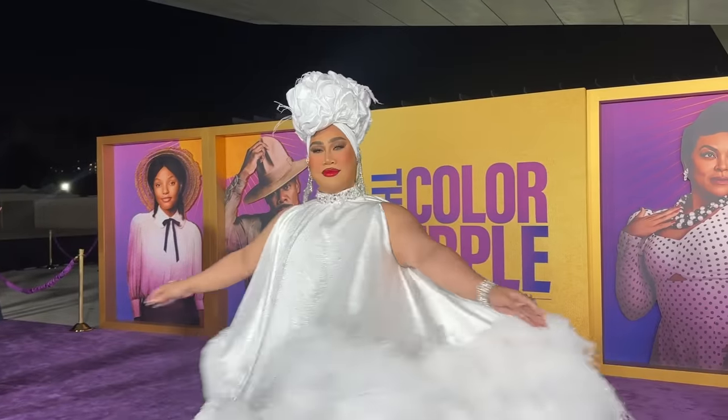I am wearing this beautiful white, what looks like a loofah dress with just diamonds dripping from the turban around the neck, on the hands, and the bracelet. And if you guys want to get ready with me, please pull up a chair and grab your makeup.